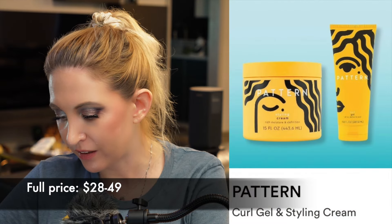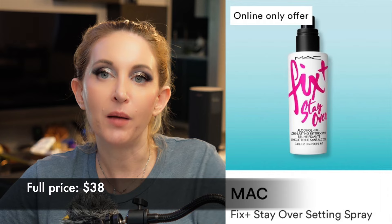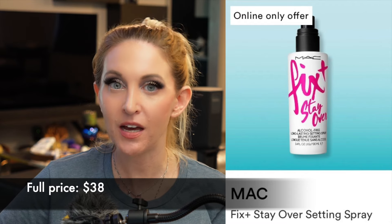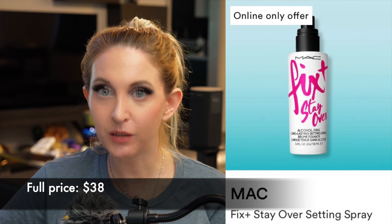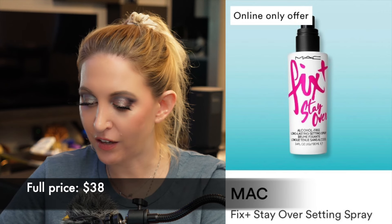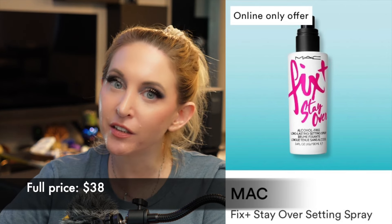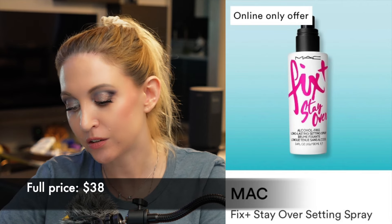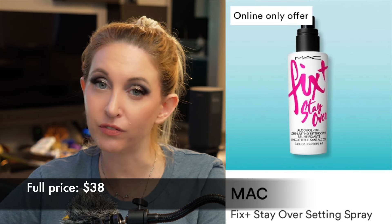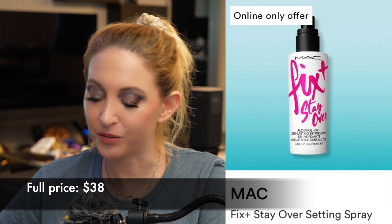We have Pattern Curl Gel and another IT Brush from Ulta. MAC Fix and Stay Over Setting Spray — I'm a huge Fix Plus fan. I'm so happy they fixed the bottle because I hated the pump on that. I don't wear my makeup for that long so I really don't need a traditional setting spray — I need something to melt my powder in with the rest of my products and give me a hydrating, glowing look. So I'm probably going to pass; I have too many sprays right now. If I was really looking for longevity I'd use Urban Decay All Nighter, which I already own. But if you find other longevity sprays to be drying, this would be a great one to try.